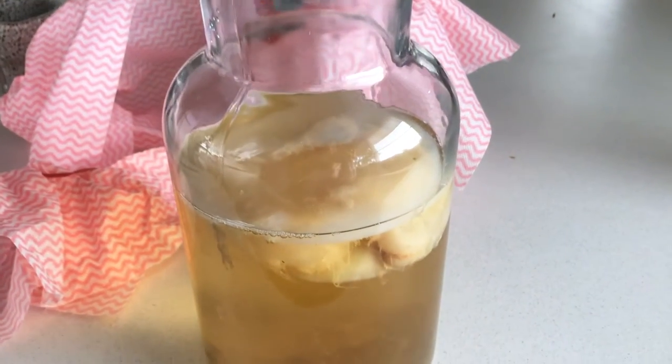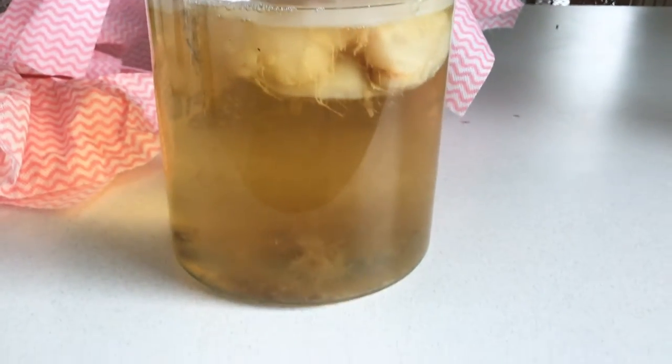Good morning everybody — it is day seven of kombucha brewing. There is my kombucha hidden behind a tea towel because I was worried it was too bright, and there's also a layer of cloth around it as well. I'm going to have a taste test and see if it's ready for the second fermentation — hopefully it hasn't gone too vinegary.